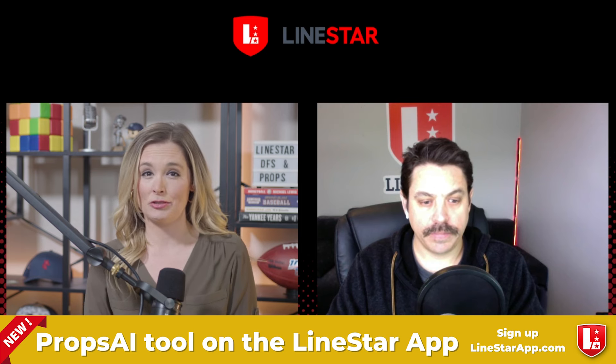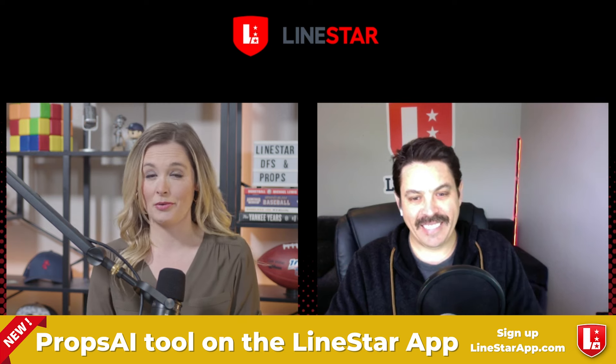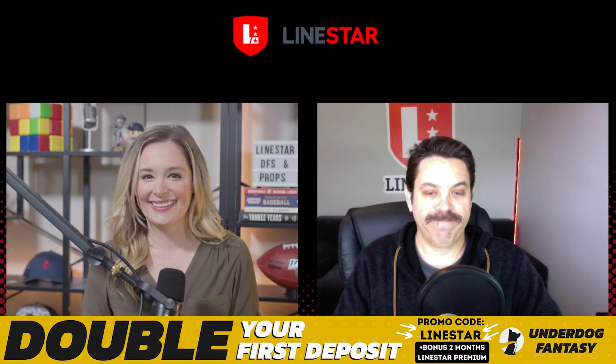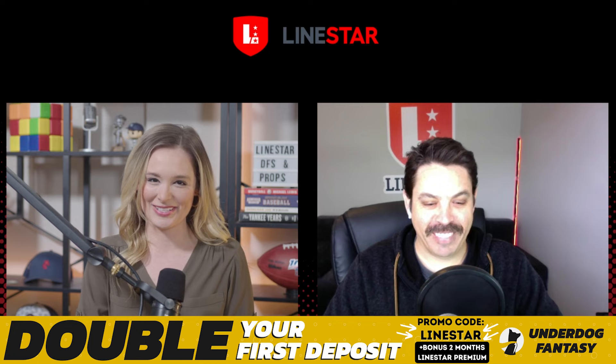We could be waking up today like George Pickens or any Steelers fans today, realizing that Arthur Smith is our new offensive coordinator. At least the Steelers are going to run the ball. I'm sure George Pickens is thrilled about that prospect.